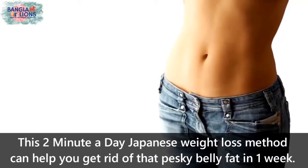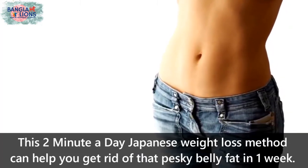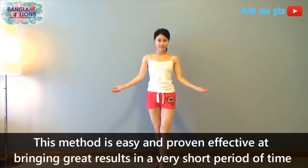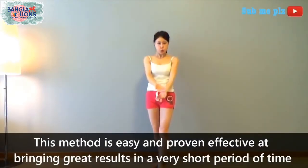This two-minute-a-day Japanese weight loss method can help you get rid of that pesky belly fat in just one week. This method is easy and has been proven effective at bringing great results in a very short period of time.